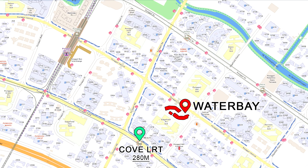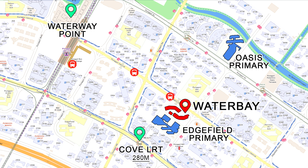The nearest LRT station is Coral Edge Station, which is 280 metres away. The bus stop outside the condo offers several bus services connecting you to places like Waterway Point. Schools in the neighbourhood include Punggol Primary School and Oasis Primary School.